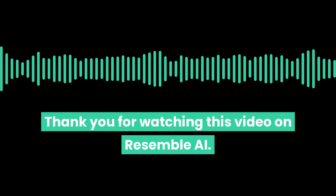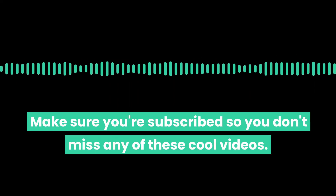That is a pretty sexy sounding robot if I do say so myself. Try cloning your own voice free today with Resemble AI. Thank you for watching this video on Resemble — make sure you're subscribed so you don't miss any of these cool videos.